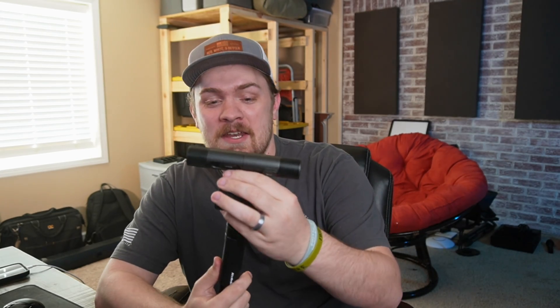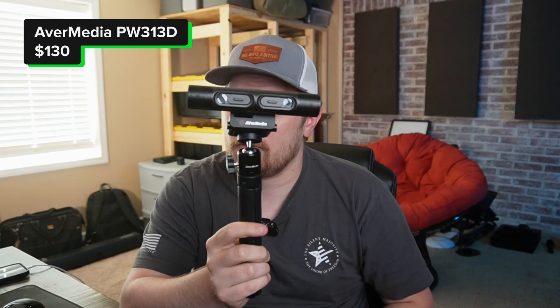These are not the droids you are looking for. It looks like a droid. So this is a new concept camera or webcam from AverMedia, and we're going to delve into this quite a bit. But doesn't this look just like a droid?